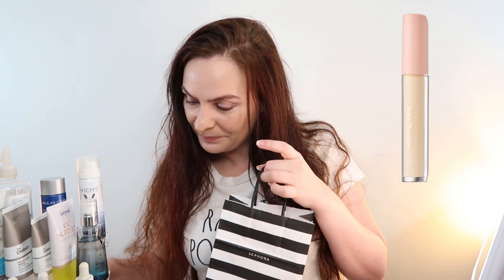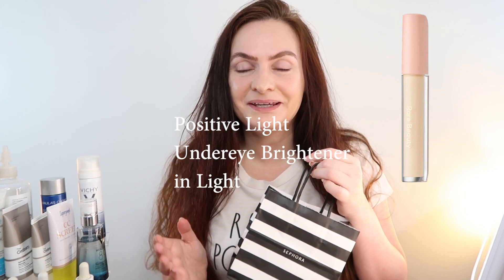A couple of things I couldn't get my hands on — one of them was the under eye Positive Light Under Eye Brightener. I couldn't get it in the right shade for me. I need the light tone; the next one is light medium with a warmer tone, and I need something a bit cooler. But I'm going to find it eventually because it has this beautiful serum brightener consistency that I really love.